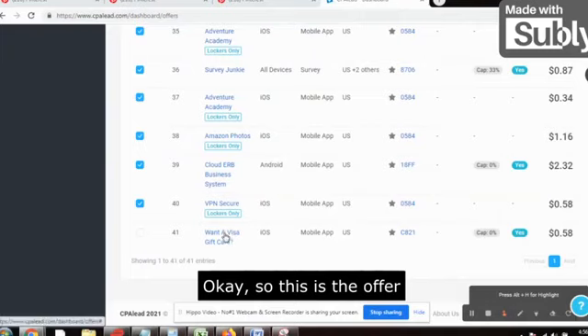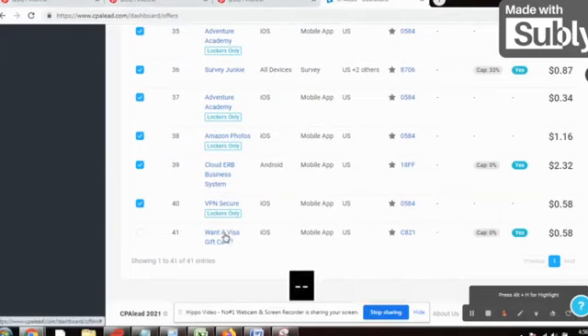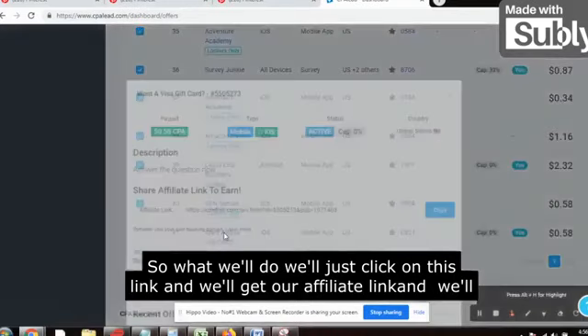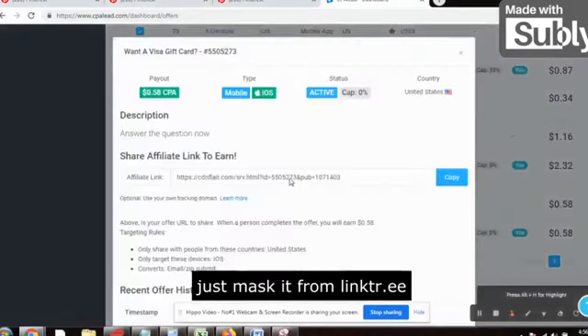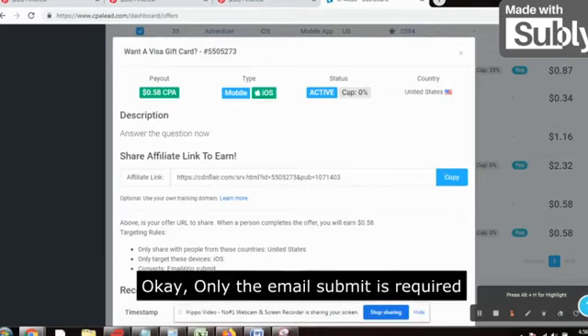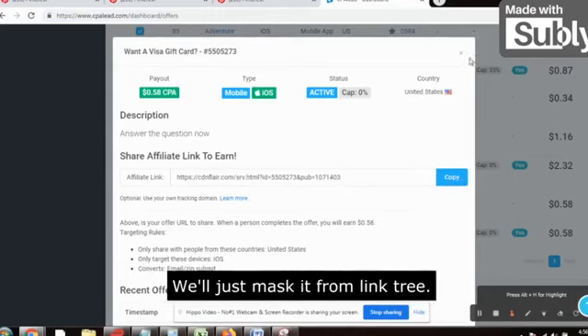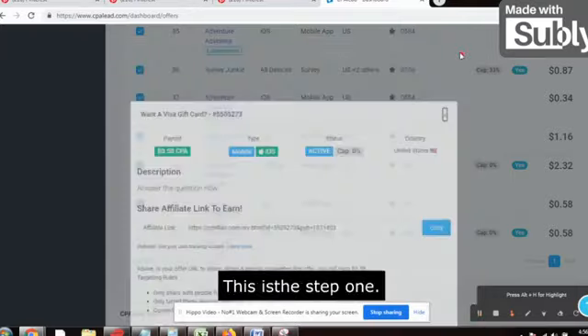We need to promote the Visa gift card offer. We'll just click on this link, get our affiliate link, and mask it using LinkTree — that's it. Only an email submit is required. We'll just copy this and mask it from LinkTree. This is step one — cut-to-cut training, no fluff.